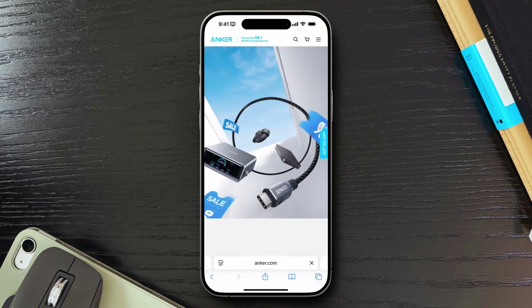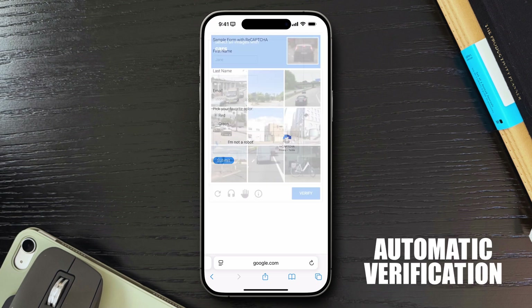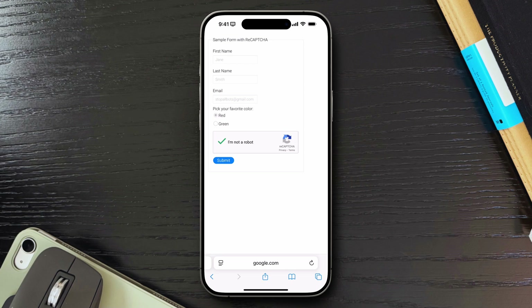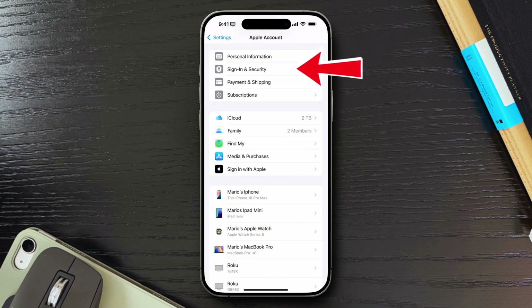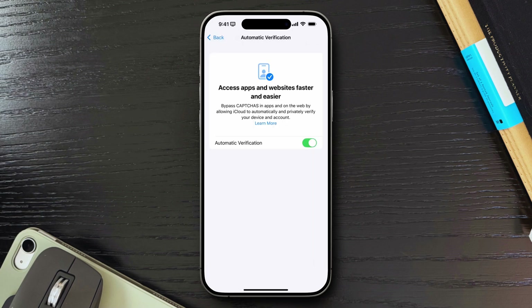Let's talk about one of the most annoying parts of browsing: CAPTCHAs. iPhone has a feature called Automatic Verification that can skip many 'I'm not a robot' puzzles. In Settings, go into your iCloud account and click on Sign In and Security. Scroll all the way to the bottom and turn on Automatic Verification. With this on, Safari will handle recognized CAPTCHA checks behind the scenes. I hardly see those annoying image grids anymore. It won't work 100% of the time, but it cuts down on the clicks significantly.